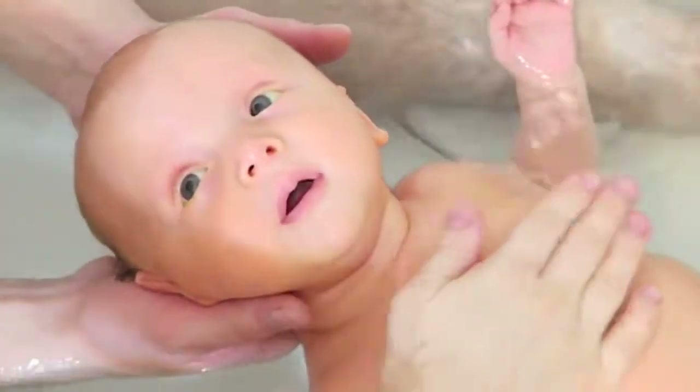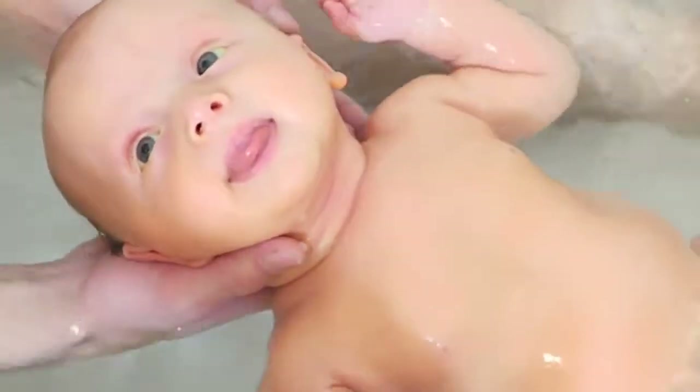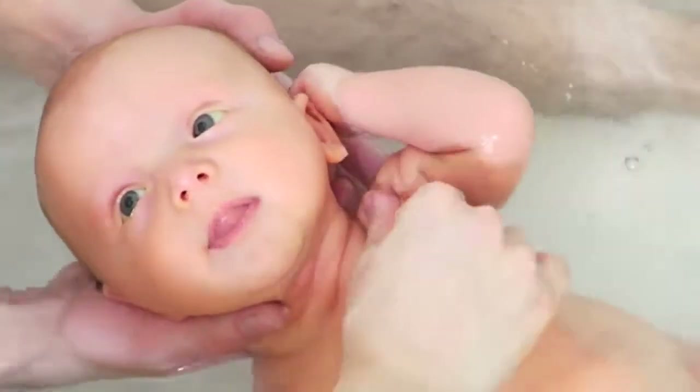They usually wash his armpits, his belly, his privates, his hands, his feet — especially his hands since they get all this fuzz underneath. Then I'll wash his hair and around his face, and I'll take a warm washcloth and put it over his eye because of his blocked tear duct.